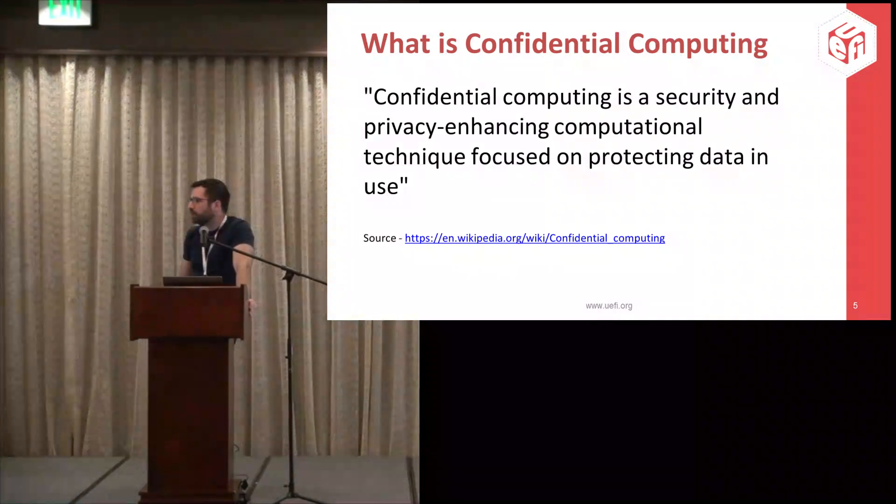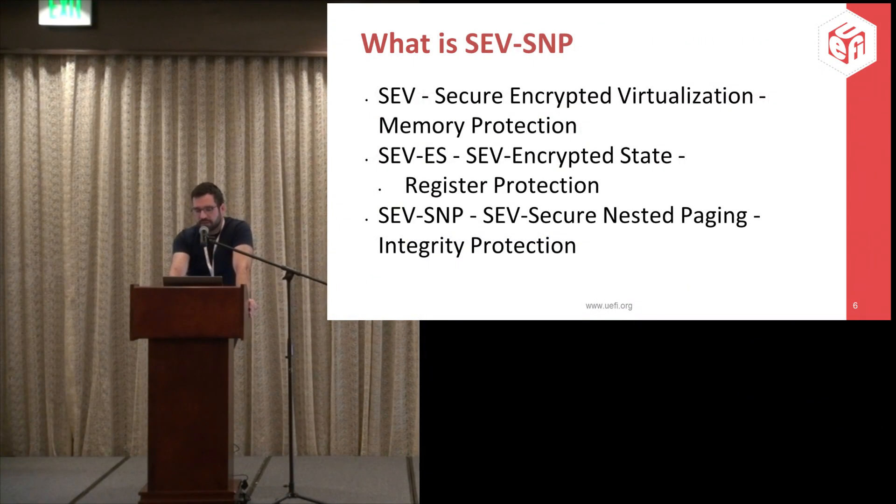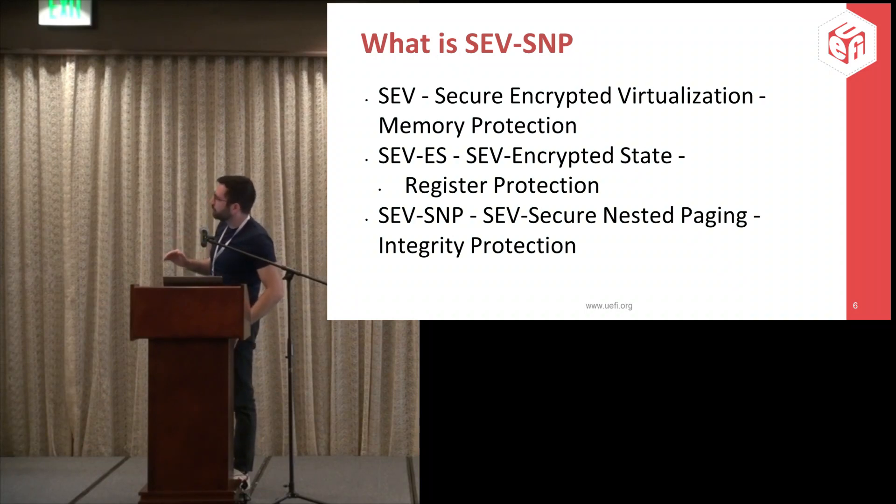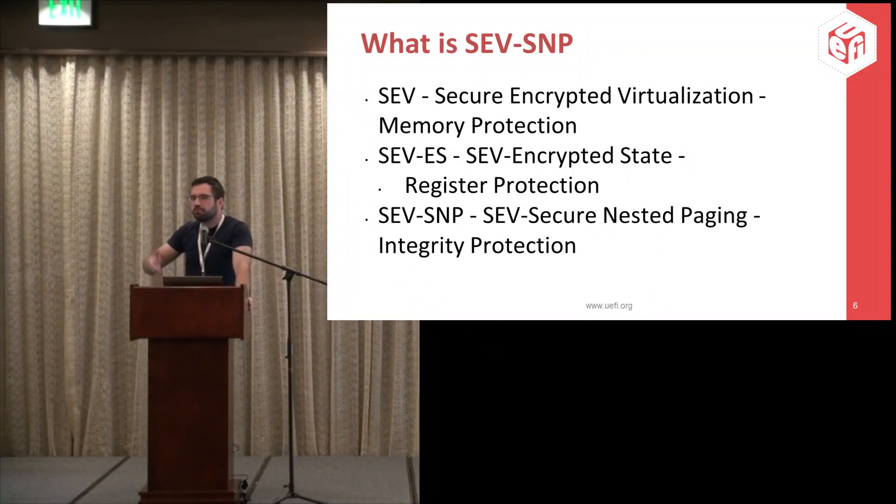Data in use initially can simply mean memory. AMD has three major technologies that are developments on top of each other. First, we have AMD SEV — Secure Encrypted Virtualization. On a very high level, SEV gives us protection against the host or other VMs being able to access memory. A guest has a special bit in the page tables, and when flipped, a special AMD secure processor will go through and encrypt the memory.